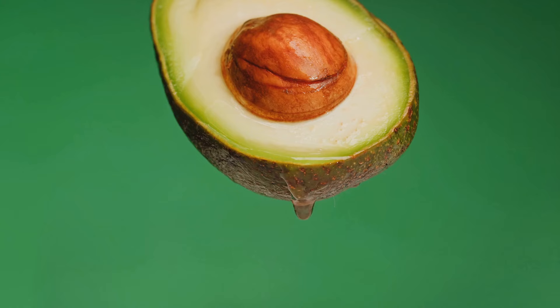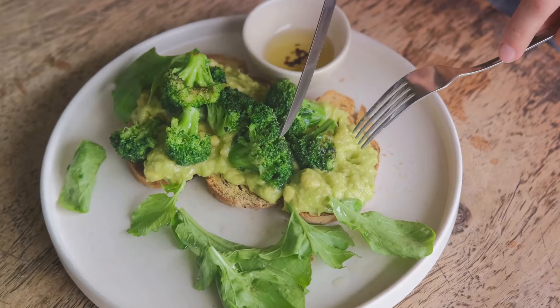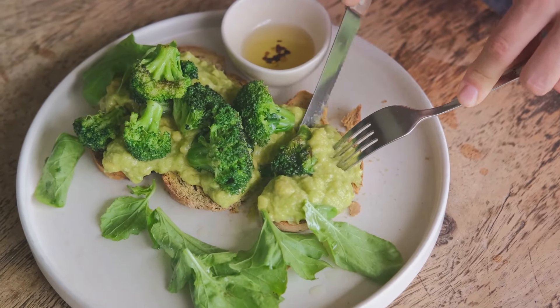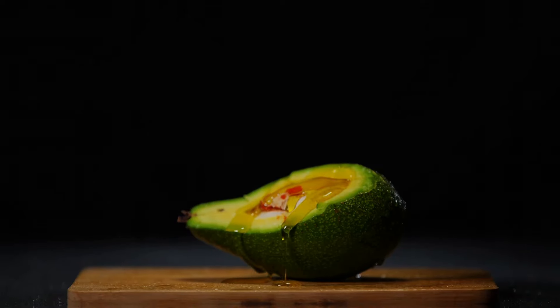To top it all off, avocados are incredibly versatile. They can be added to salads, made into guacamole, or even used as a healthier alternative to butter in baking. So enjoy an avocado for a heart-healthy snack.